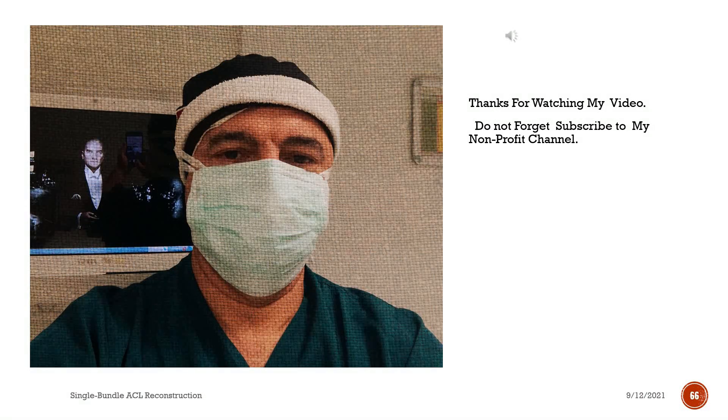Thanks for watching my video. Do not forget to subscribe to my non-profit channel.